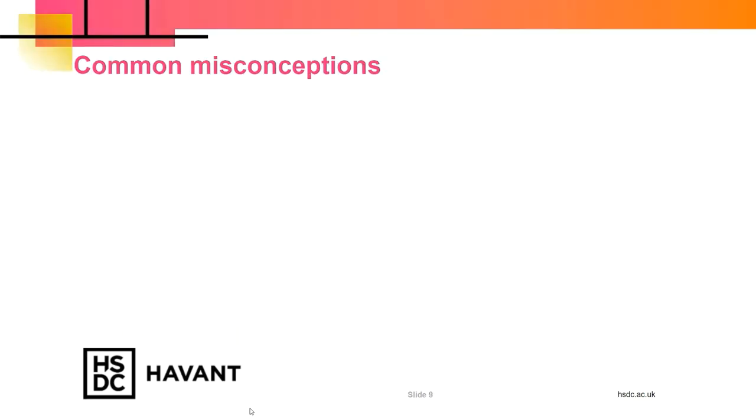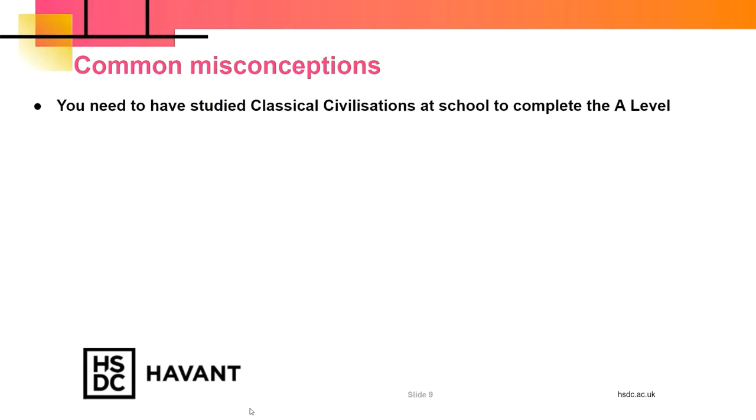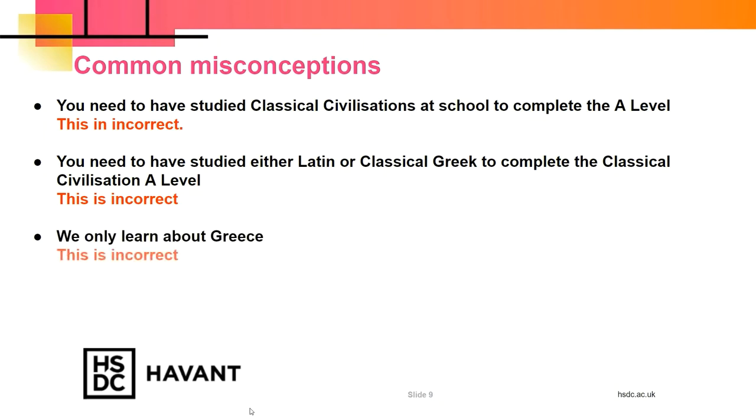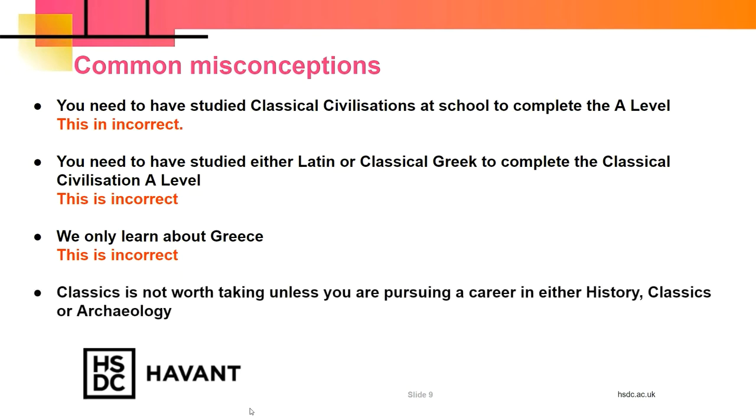Common misconceptions: you need to have studied Classical Civilisations at school — this is incorrect; Classics at GCSE is not available at many schools. You need to study Latin or Classical Greek — this is not the case, as Latin and Classical Greek are not available at many schools. We only learn about Greece — as of 2018 we now study Virgil's Aeneid, which is a Roman text. And Classics is not worth taking unless you're pursuing a career in history, Classics or Archaeology — this is not true; employers look favourably on Classics because of the transferable skills gained.